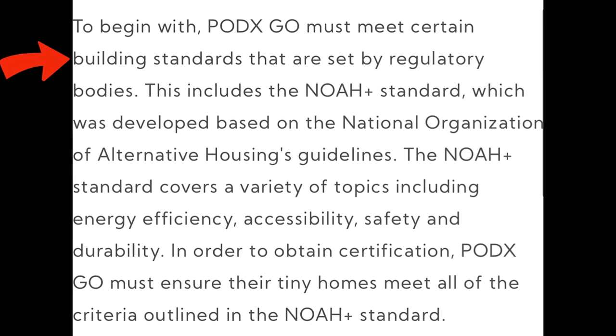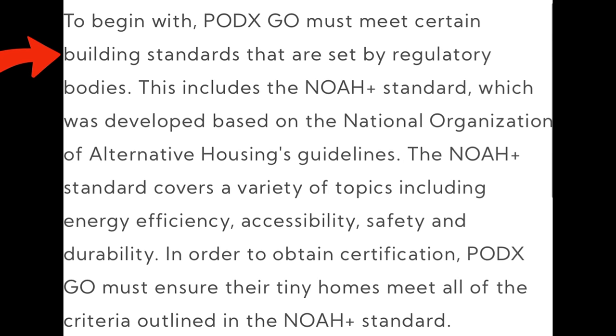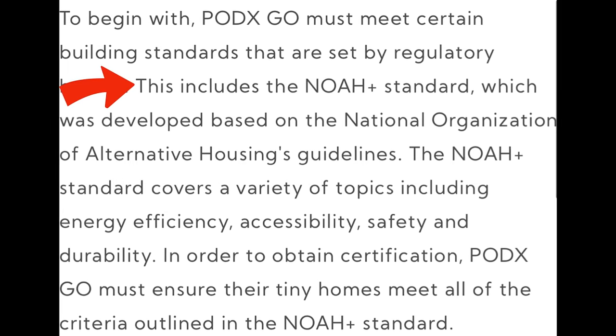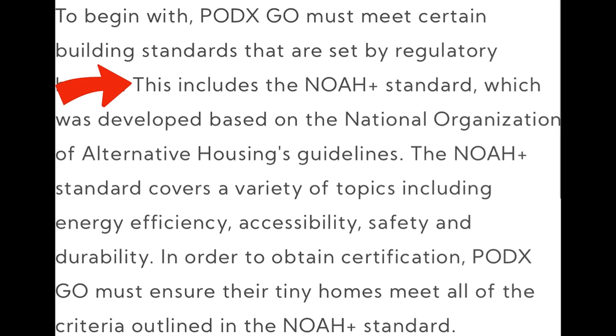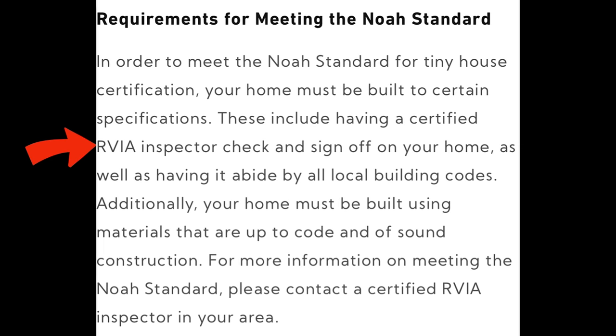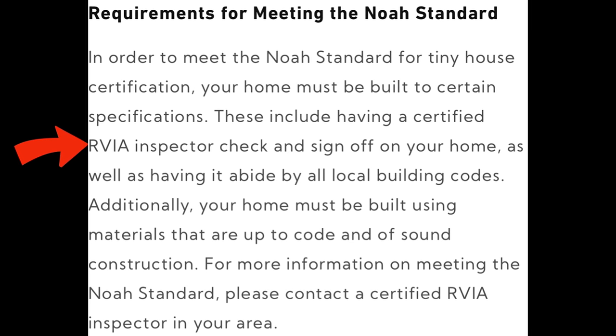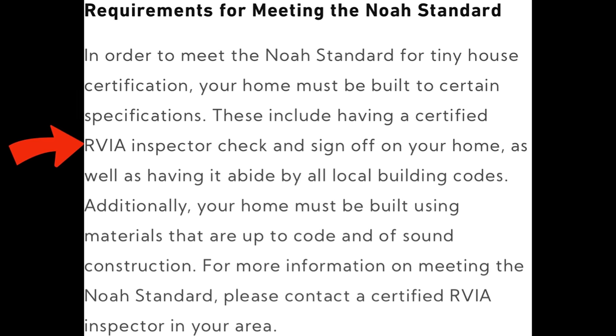When looking at what's allowed where, it's important to know that the Pod X Go must meet certain building standards set by regulatory bodies. This includes the NOAA Plus standard, which was developed based on the National Organization of Alternative Housing guidelines. As part of meeting the NOAA Plus standard, the Pod X Go must be signed off by an RVIA inspector and abide by all local building codes.